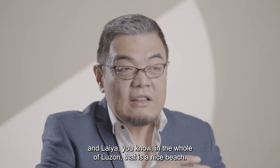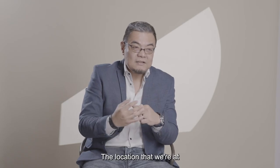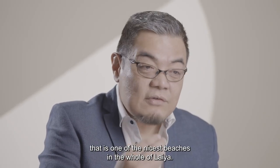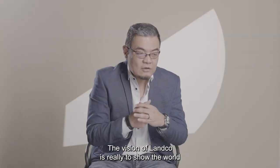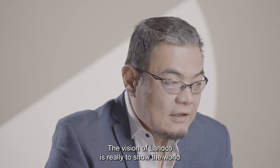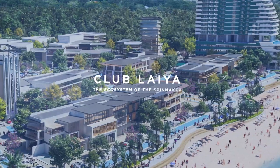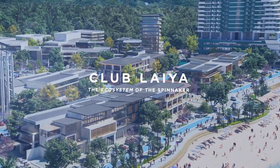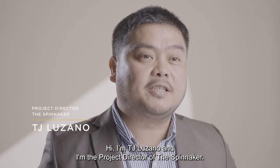And Laia, in the whole of Luzon, that is a nice beach. I'm actually proud to say that the location we're at is one of the nicest beaches in the whole of Laia. The vision of Landco is really to show the world how beautiful the Philippines is. I'm TJ Lozano, and I'm the project director of the Spinnaker, and at the same time, the business development head of Landco Pacific Corporation.